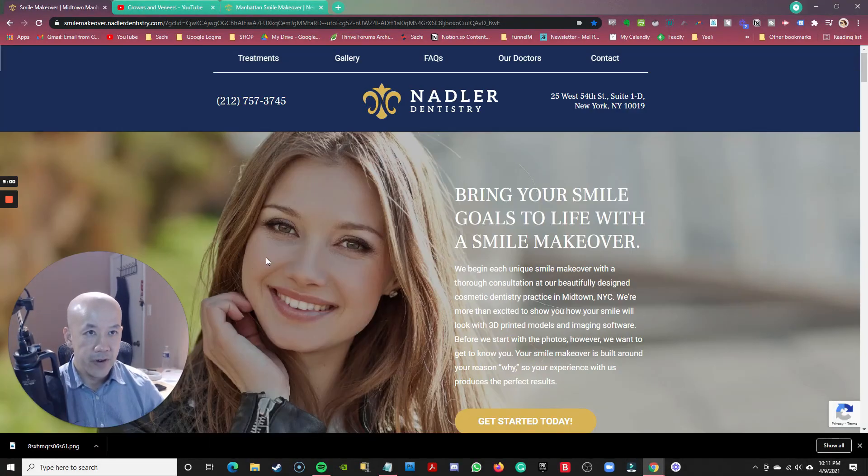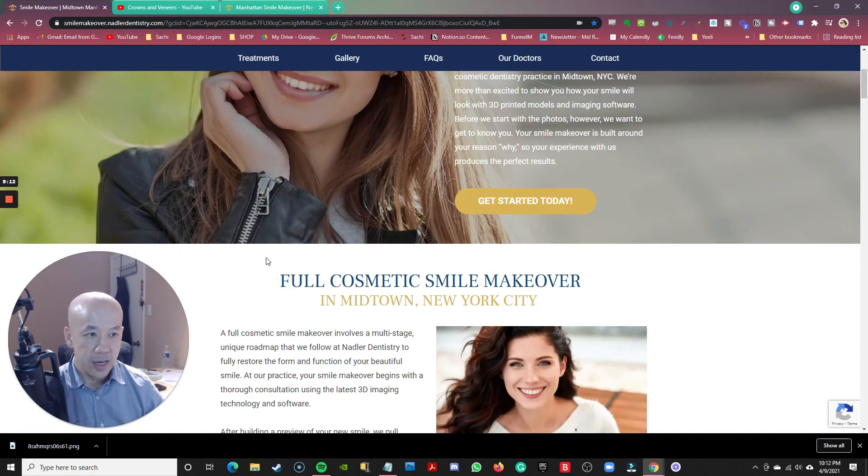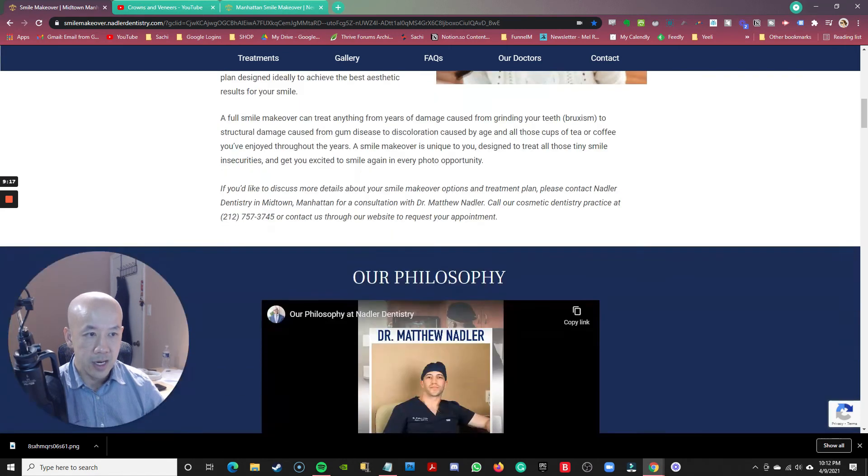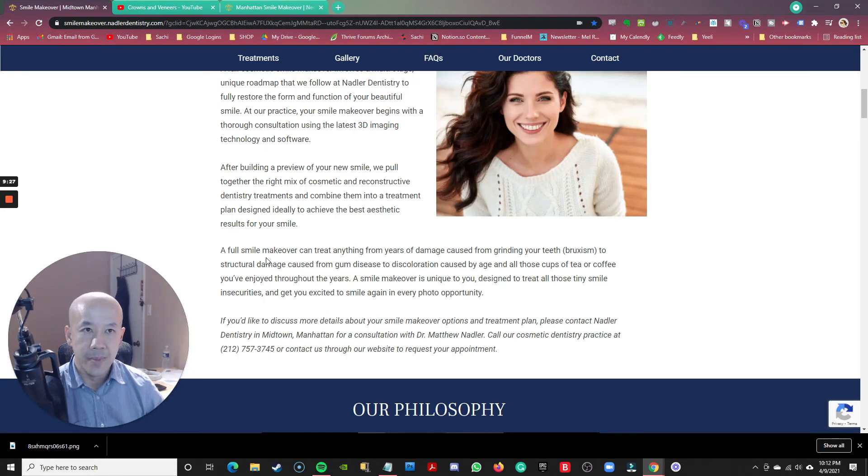Other than that, I think it's a very strong landing page within the dental niche. Believe me, I've seen a lot of dental campaigns where the landing page is horribly done. So the marketing company hired to do this has done a decent job relative to what I've seen in this niche. I just think there's room for improvement here — that's all.